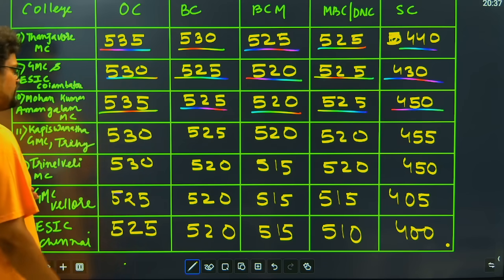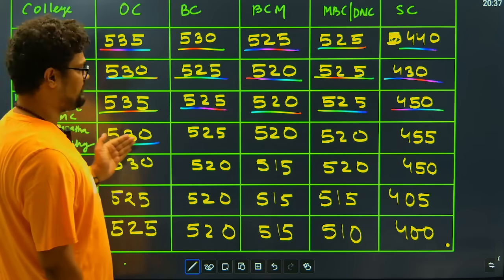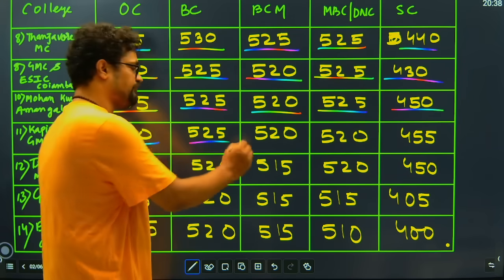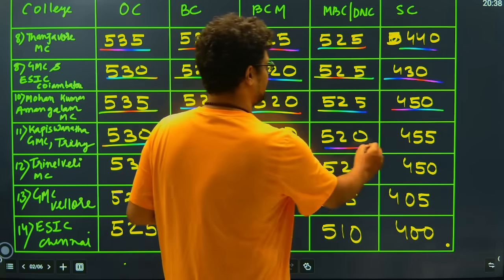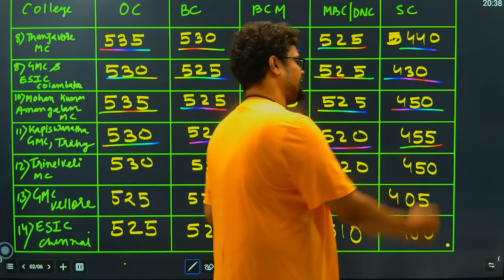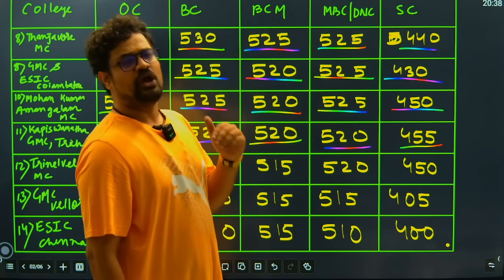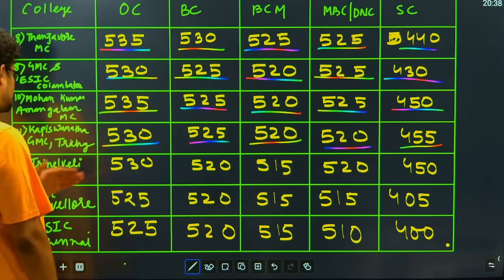Then we have Karur Vanatha Medical College located in Trichy — a very beautiful college. The cutoff is 530 for general candidates, 525 for BC candidates, 520 for BCM candidates, and for MBC candidates it is again going to close at 520. Then the SC candidates have to score less than or equal to 455 marks to get this GMC Trichy.